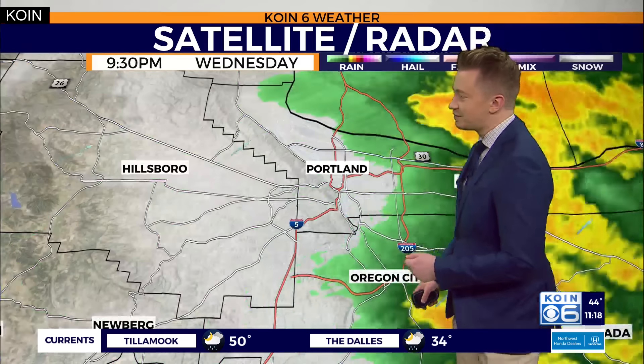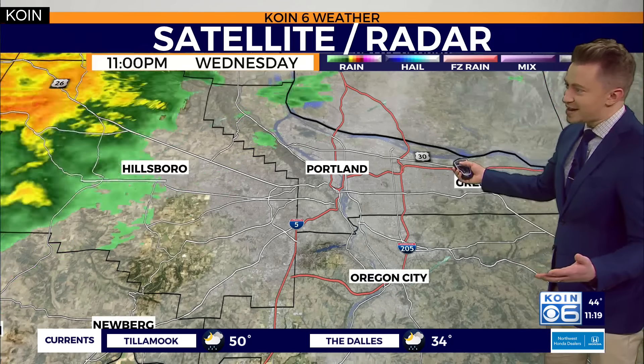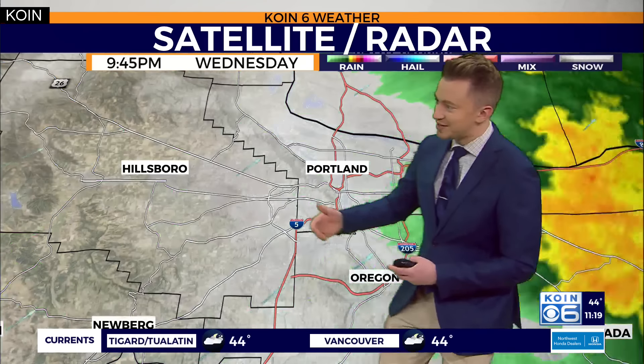We're watching this next batch marching its way into the Willamette Valley. It's almost one hour we're raining in Portland, the next we're dry, and that's going to be the trend we continue to see over the next several hours. Right now we are in the pause of the rain showers, but they are marching their way from the west to the east.